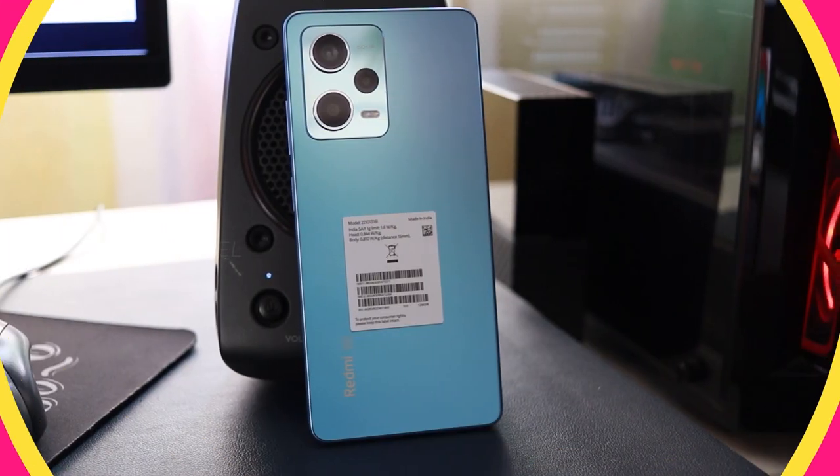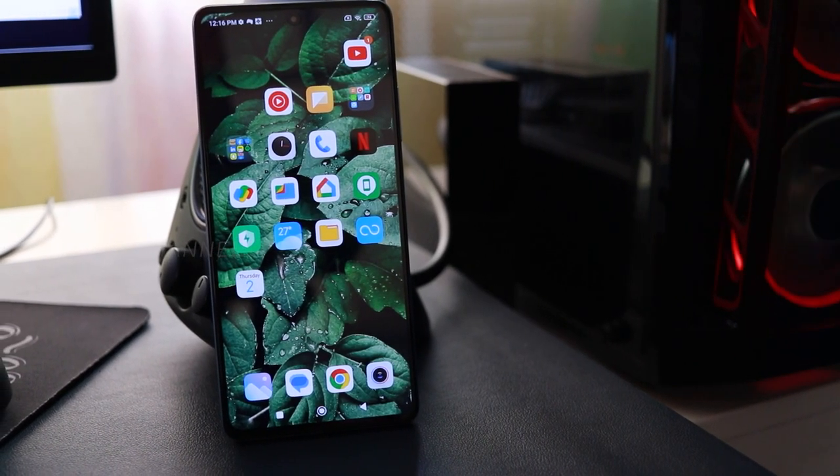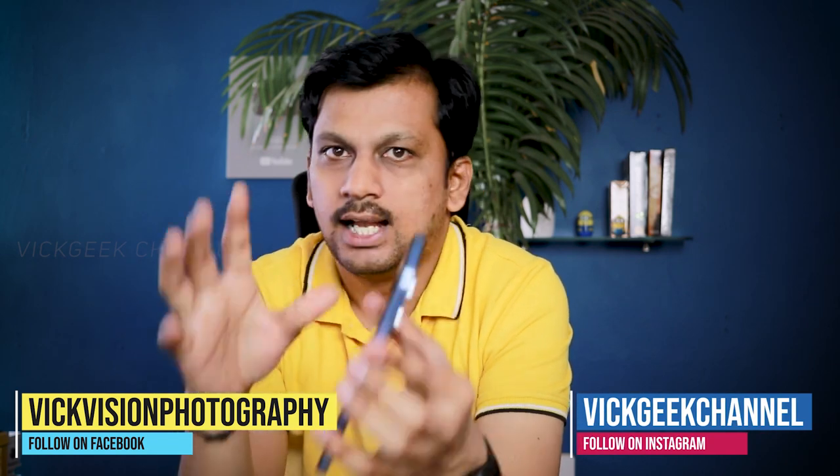Here we have the Redmi Note 12 Pro with a beautiful display as well as great design and build quality. I really like the matte finish and the subtle gradient color all over the phone, which complements the design overall. The camera module also looks pretty neat in how it merges with the design. You have the main 50-megapixel camera, an 8-megapixel ultra-wide camera, and also a 2-megapixel lens — I'll talk about the camera a little bit later.